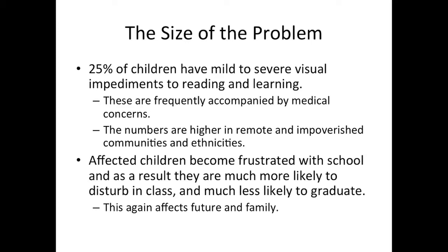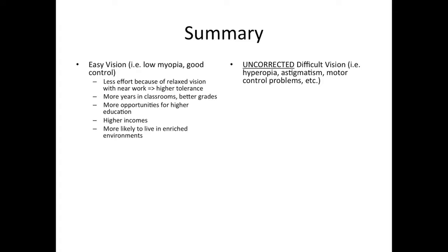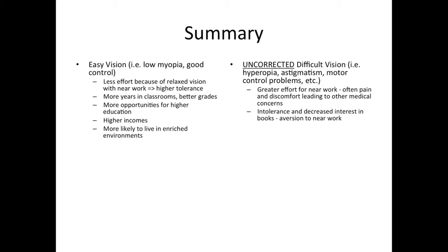In summary — and this is actual research you can find fairly easily through any search engine — if you have easy vision, it takes less effort to work up close because of relaxed vision. Therefore, you have a higher tolerance for it. You will spend more years in classrooms on average and will get better grades. As a consequence, you'll have more opportunities for higher education, you will earn higher incomes, and you're more likely to live in enriched environments — likewise for your kids. If you have uncorrected or difficult vision early in school and throughout your school years, any near work will require greater effort for you. This can often be painful and uncomfortable. There will be an intolerance and a decreased interest in books, an aversion to near work generally. There is a greater likelihood to have trouble in school and with parents at home. These children will spend fewer days in classrooms and achieve fewer years of higher education. They will achieve lower incomes. They are more likely to be medicated due to misdiagnosis of behavior and concentration problems, and they are less likely to live in enriched environments.